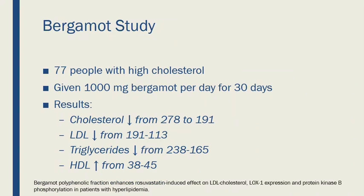Cholesterol dropped from 278 to 191. LDL, the bad cholesterol, went from 191 down to 113. Triglycerides — the fats in our blood — dropped significantly from 238 to 165, and there was a modest bump in HDL good cholesterol, which went up from 38 to 45. This happened after just 30 days of use, so it's a pretty quick turnaround before people saw significant differences.